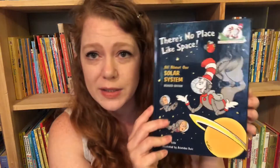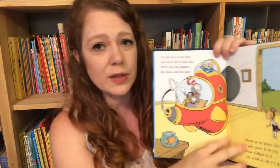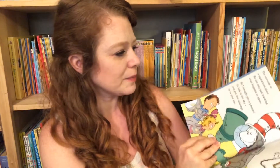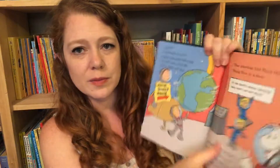There's No Place Like Space — this is a Dr. Seuss one that talks about the planets in a story setting. It's just a little introduction to outer space.